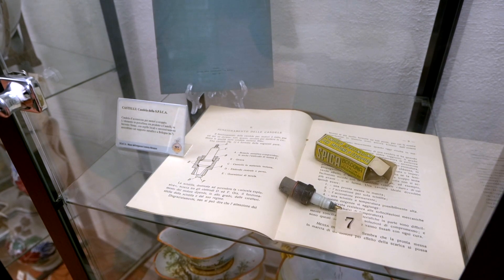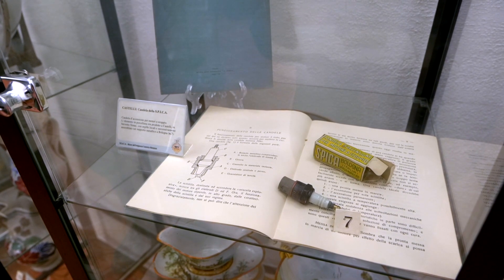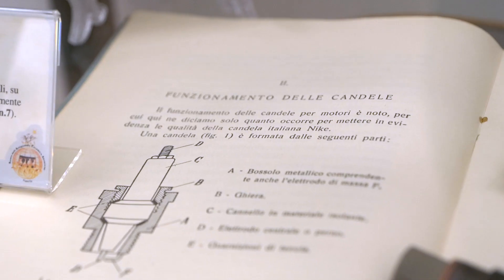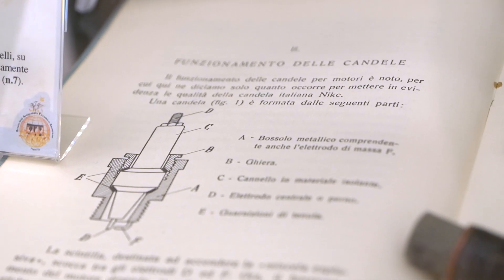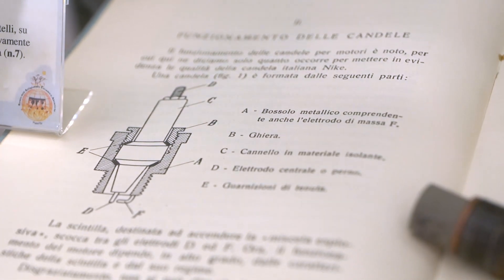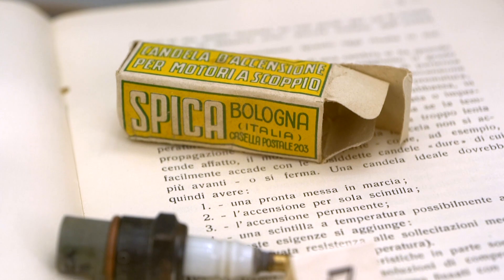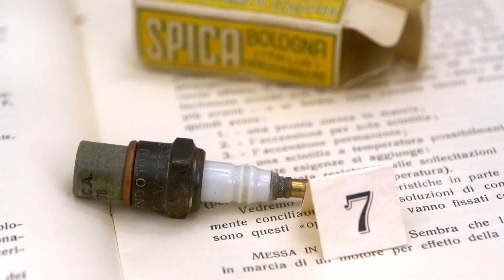Among the curiosities, we can admire an object that has little decorative value but was very useful for automobiles in the 1930s: namely the spark plug for internal combustion engines, which had a very important ceramic piece for its operation, made by the ceramists of Castelli for a Bologna distributor.